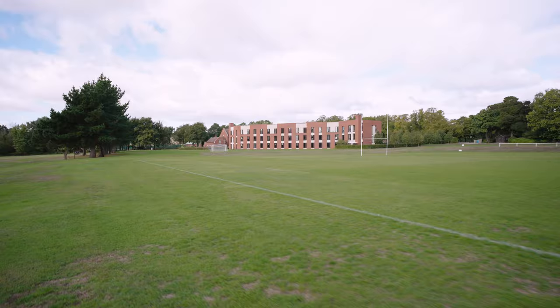This is our first team rugby pitch. It is one of 12 sports pitches here at Worksop College. You can just about make out Mason and Gibson houses in the background.